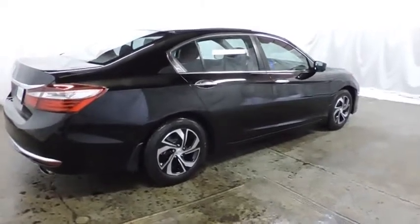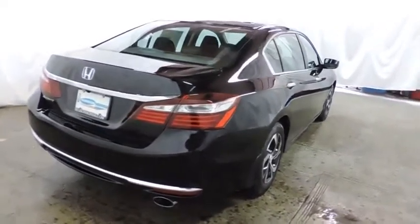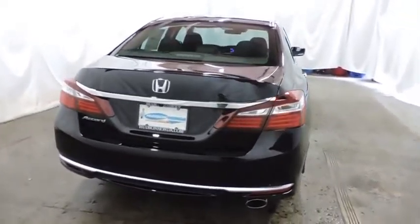Tachometer, cloth seat trim, engine immobilizer, four-piece floor mat set, power rear window sunshade, low tire pressure warning.